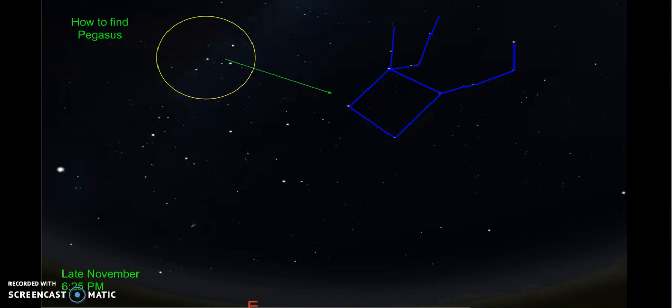Hey fellas, it's Carson Brouwer here. My constellation is Pegasus, and on the first slide I'm going to show you how to find it.